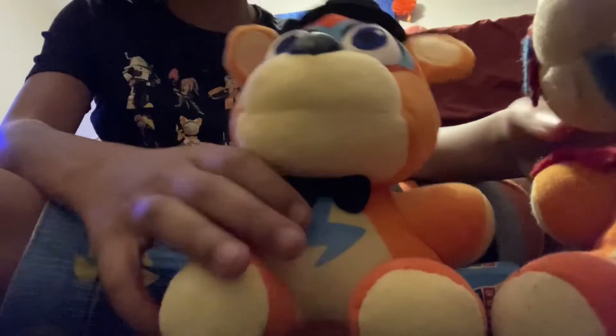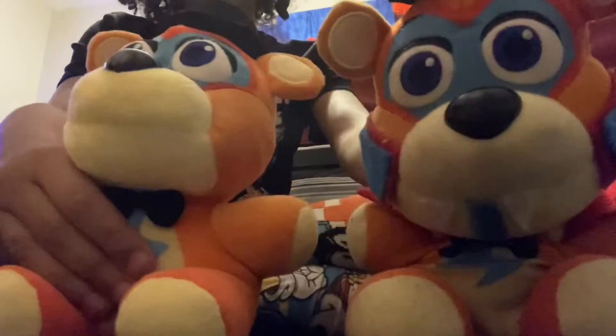The bow tie isn't printed on this one — let me check if the other one's printed on. Yes, the bow tie is printed on that one but not on this one. Okay, that's interesting.